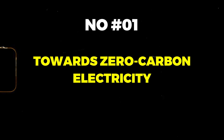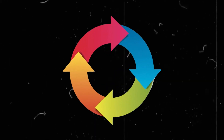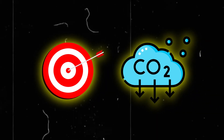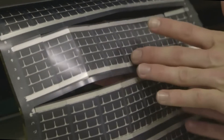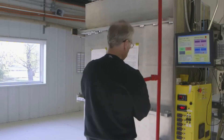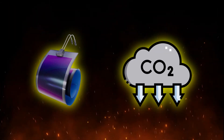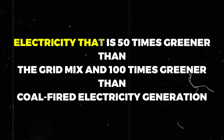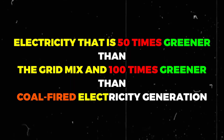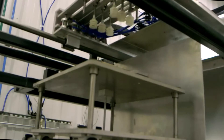Towards zero-carbon electricity: Heliatek's commitment to sustainability extends beyond energy generation to encompass the entire life cycle of its products. With an unwavering focus on reducing carbon emissions, the company produces solar films with an ultra-low carbon footprint. By offering electricity that is 50 times greener than the grid mix and 100 times greener than coal-fired electricity generation, Heliatek is spearheading the transition towards a zero-carbon future.